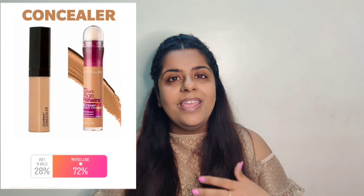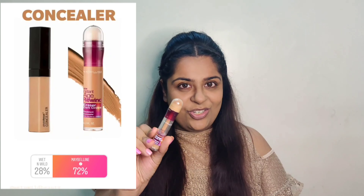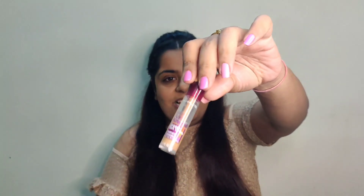Next, moving to concealers — and guys, trust me — Maybelline Age Rewind won by 78%. Oh my lord, that's a huge percentage! All the shades and names I'll be mentioning in the description box, so don't forget to check that out.